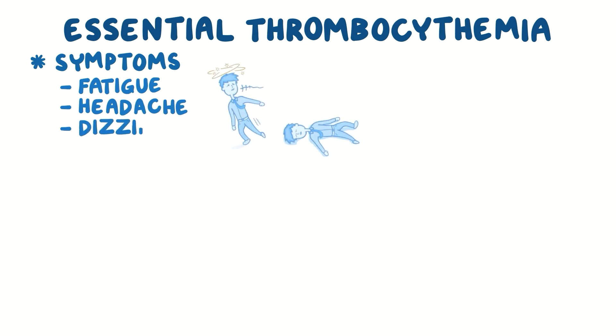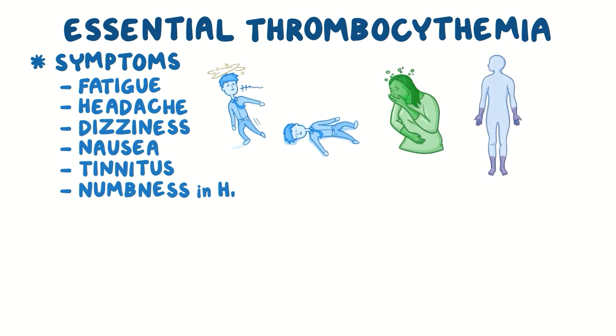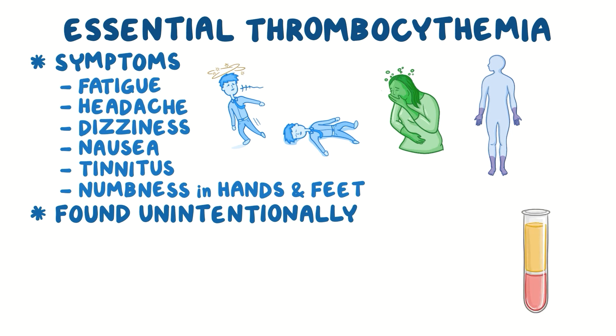Some individuals with essential thrombocythemia can have symptoms like fatigue, headache, dizziness, nausea, tinnitus or ringing in the ears, and numbness in the hands and feet. But more commonly, essential thrombocythemia is usually found unintentionally when elevated platelet levels are found on a routine complete blood count.